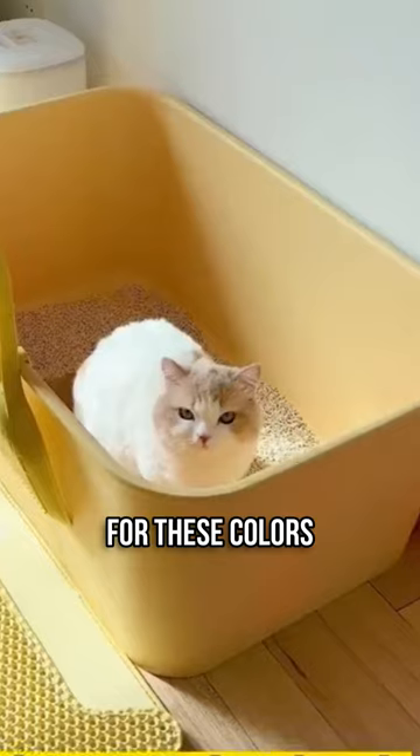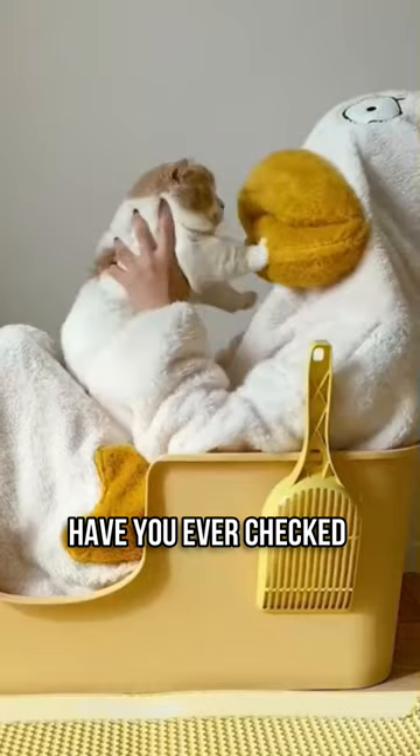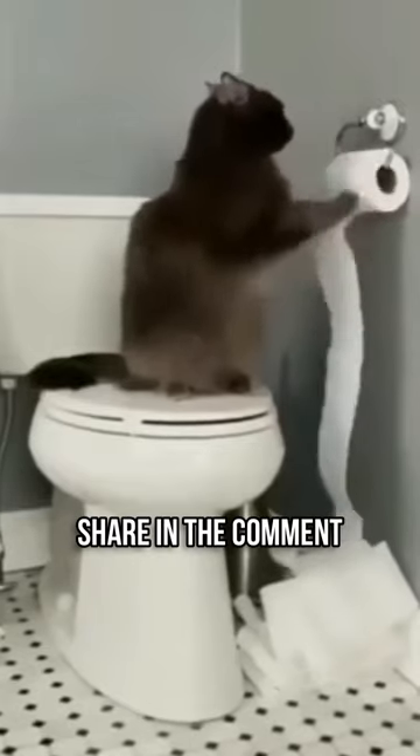Always keep an eye on your cat's poop for these colors and signs to ensure they stay healthy. Have you ever checked your cat's poop? Share in the comments.